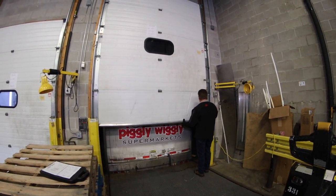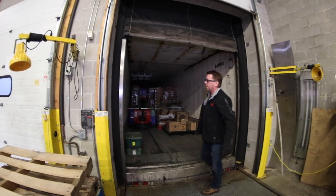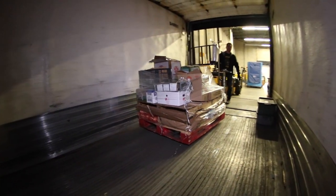Once arrived at the store, the driver then removes the pallets from the truck and makes the delivery to the customer.